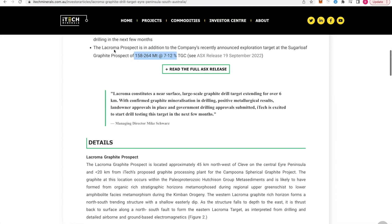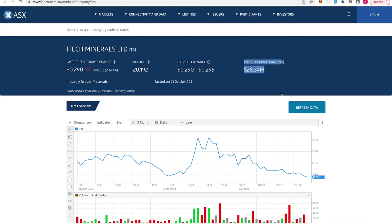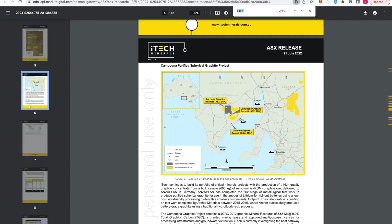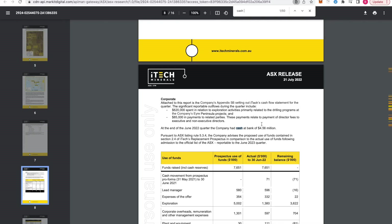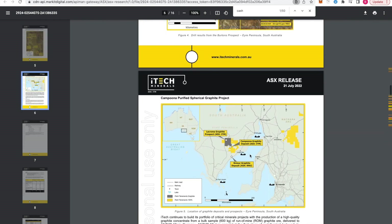This is a new penny stock — it's under $28 million market cap, and you get around $4.5 million cash with it.